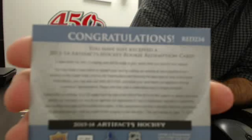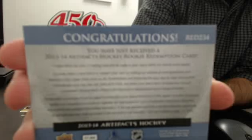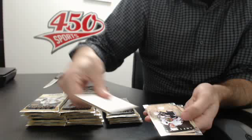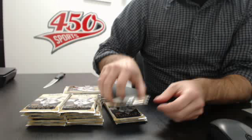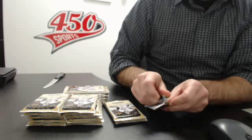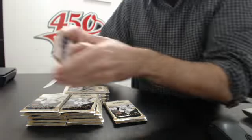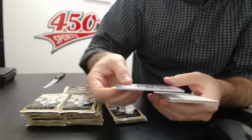We have a rookie redemption red 234. So if somebody has a checklist in front of them and can tell me who red 234 is, that'd be great. If not, it's fine — I'm going to look it up after the break. Red 234 base — I don't think it's McKinnon.